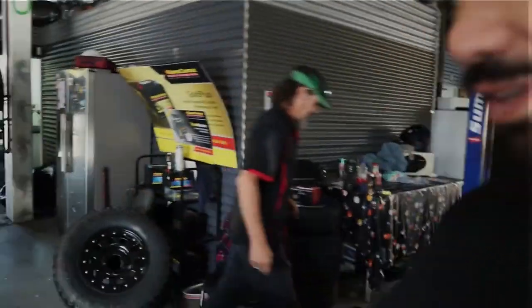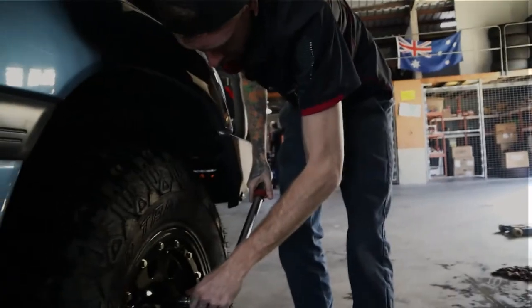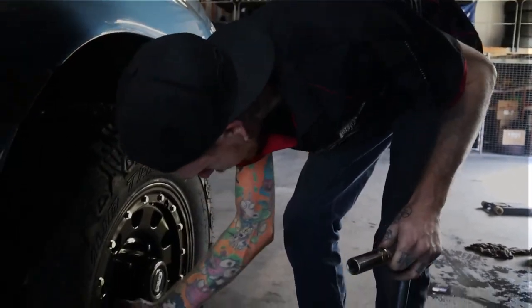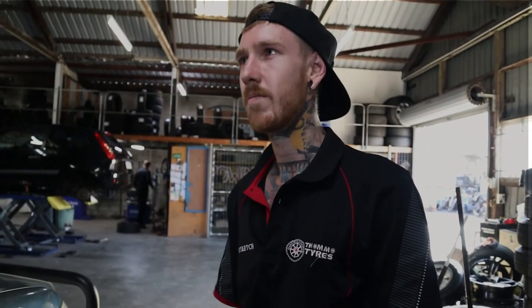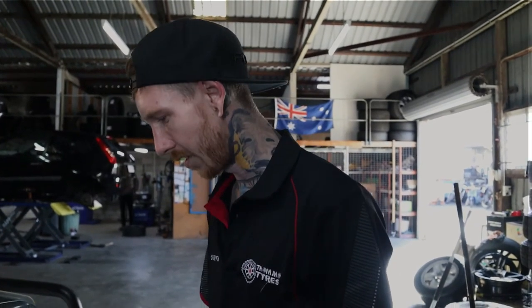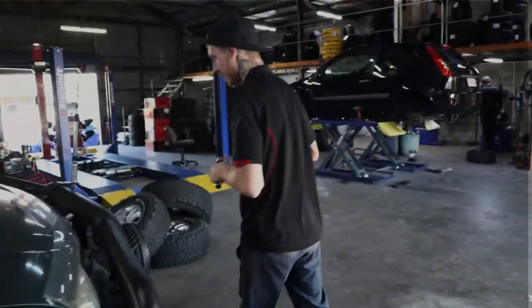Out with the old, in with the new. Pretty stoked with these — they look really good. The wheel nuts are being torqued up to 120 newton metres so there's no movement in the wheel, keeping everything safe on the road. For bigger tyres with 22mm nuts, you want about 140 newton metres. Anything smaller like a hatchback, you're looking at about 110 newton metres. Always torque them up after fitting every tyre to make sure the owner gets around safely with no dramas.